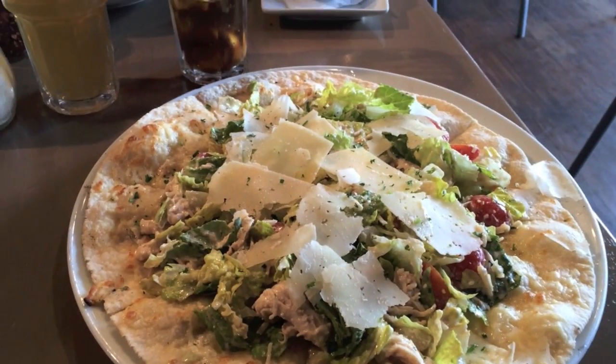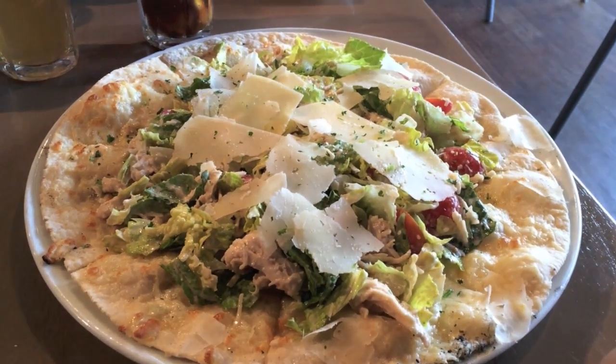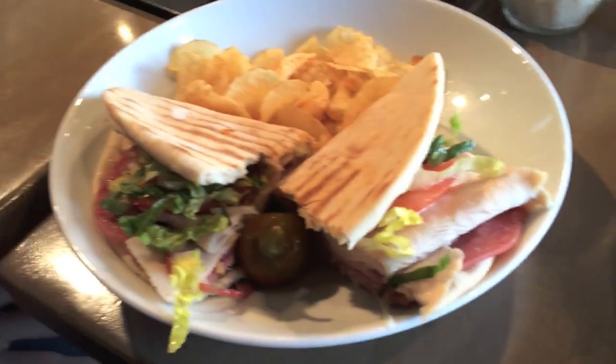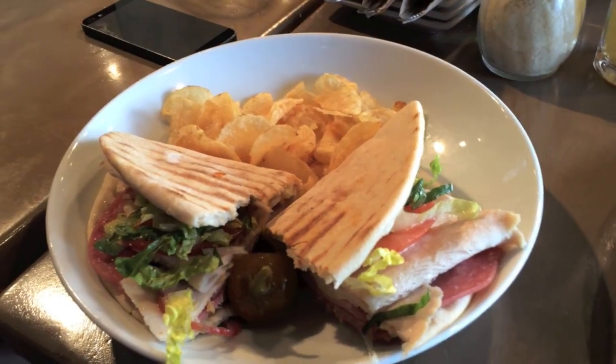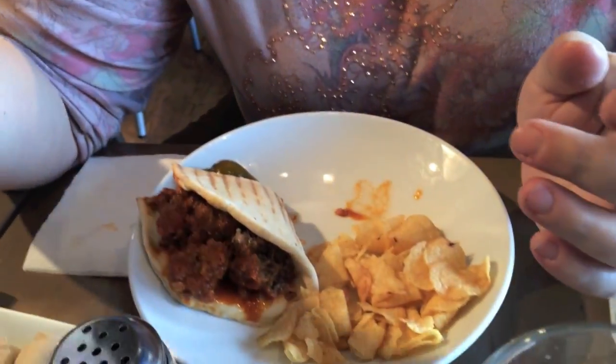We are at Sauce in Tucson. I got a Caesar chicken pizza, Brian got a turkey pizza, and mom got a meatball mozzarella one. It looks really bomb.